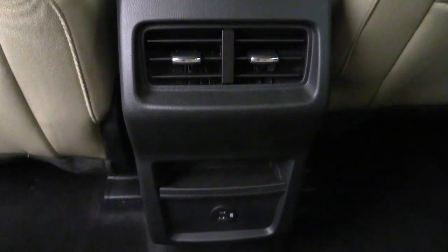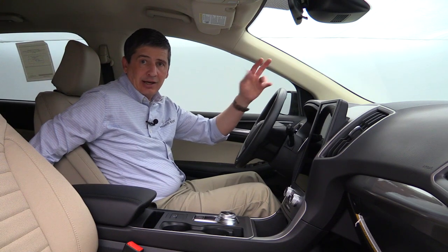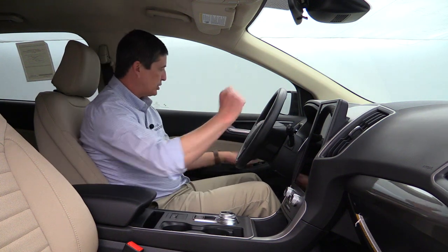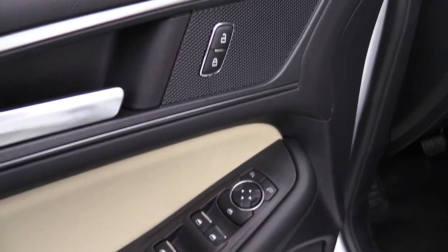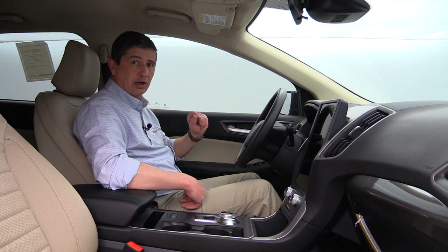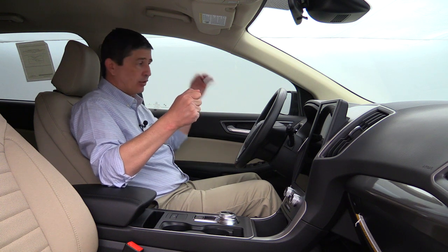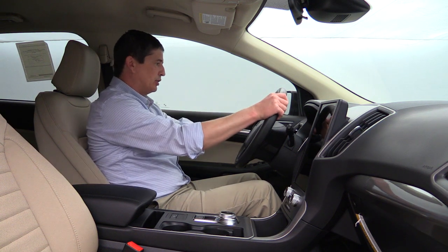Behind the console there are vents for heat and air conditioning for rear passengers, as well as two USB ports — a USB Type-A and a USB Type-C for faster phone charging. On the driver's door you have power windows, locks, and mirror switches. The front windows have a one-touch roll-down feature and also global open windows — from outside, you can press and hold the unlock button until the windows start coming down to ventilate the vehicle before you get in.